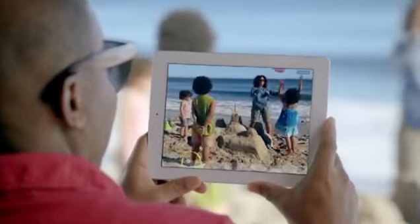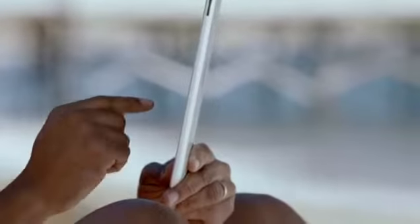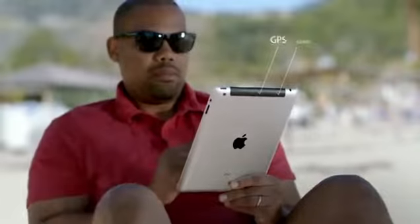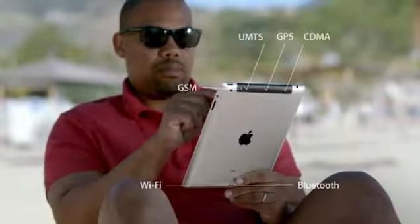But one of the biggest breakthroughs in the new iPad is its next-generation wireless technology. It works with more bands than any mobile device ever, so it connects to more of the world's fastest data networks, all the way up to 4G LTE.